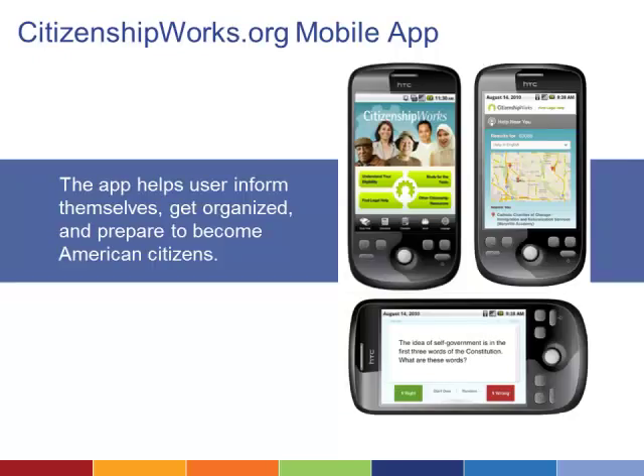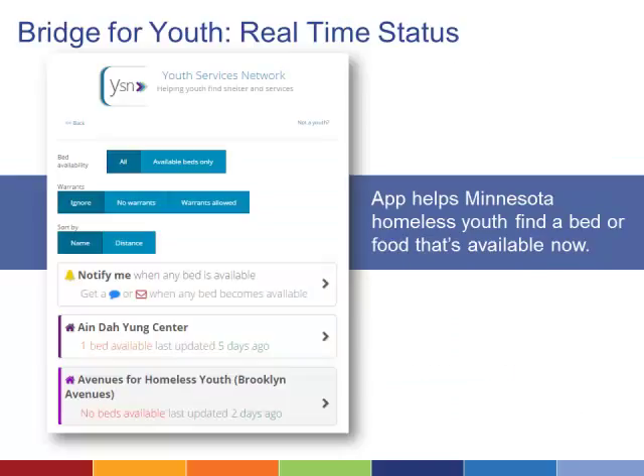Another example of a successful mobile app comes from Citizenship Works. Its app provides access to an immigration legal services directory and information about the naturalization process. It also can help users determine eligibility, fill out customized checklists of documents needed, and provide practice questions for the citizenship exam. The app is currently offered in both English and Spanish. An app created by the Youth Services Network in Minnesota provides real-time information on which shelters have open beds and where to get food, medical help, and other basic needs.